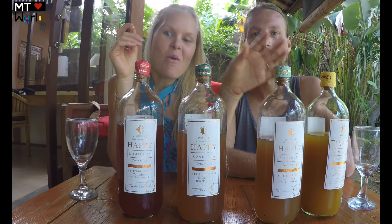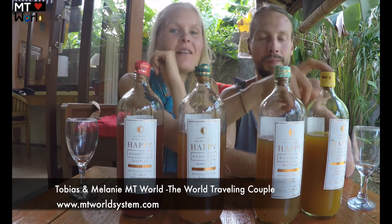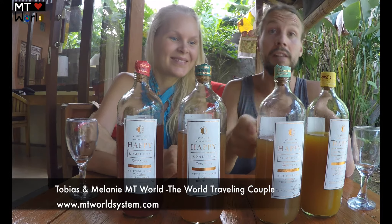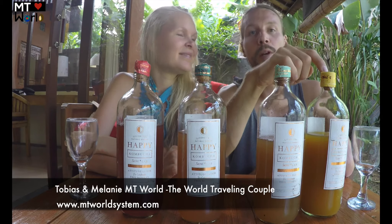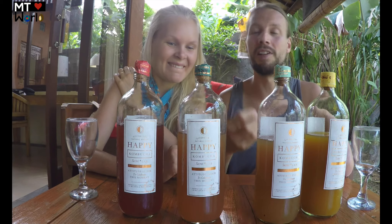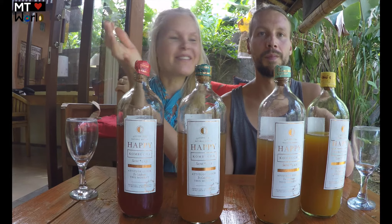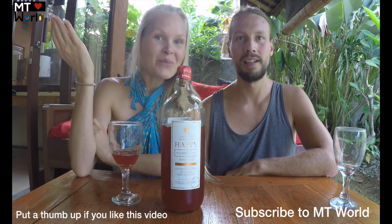So which one did we like best? Melanie's favorites are the Hawaiian Mojito and the berry, then the ginger lemon, and then the turmeric. For me, the Hawaiian Mojito was best because of the sparkliness and flavor, then the berry, then ginger, then turmeric last. But all of them could be really good if they were more sparkly — the flavors are fantastic. Please share this on social media, especially for anyone coming to Bali. Have a beautiful and fruitful day — bye!